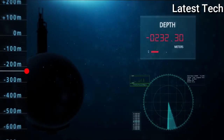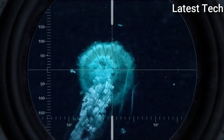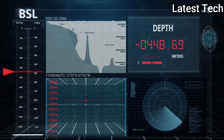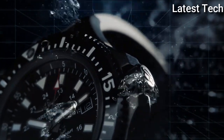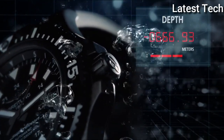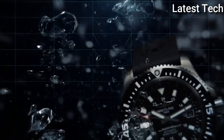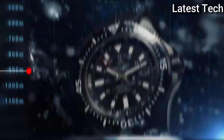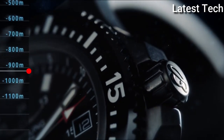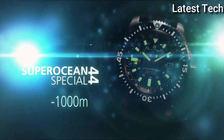Product key features (Breitling A17367D71B1S1 Superocean 44): Item shape round; dial window material type scratch-resistant sapphire; display type analog; clasp buckle; case material stainless steel; case diameter 44mm; case thickness 14.20mm; band material rubber; band width 22mm; band color black; dial color black; bezel material unidirectional rotating; bezel function unidirectional calendar date; special features date, hour, minute, second; movement automatic; water resistant depth 1000 meters.